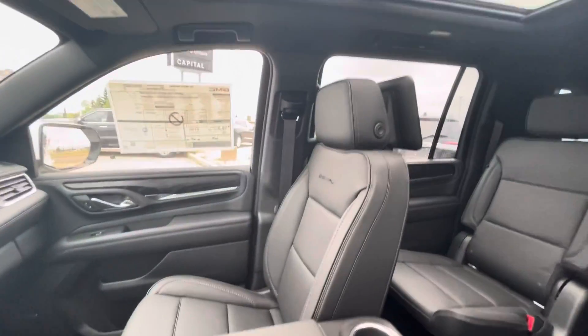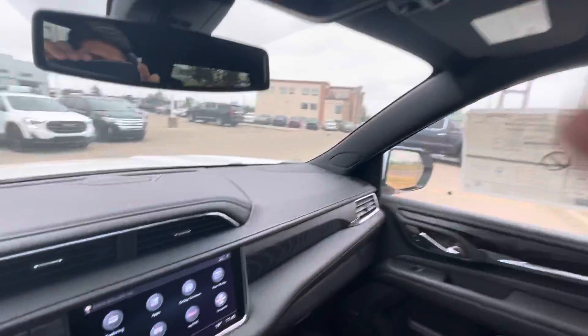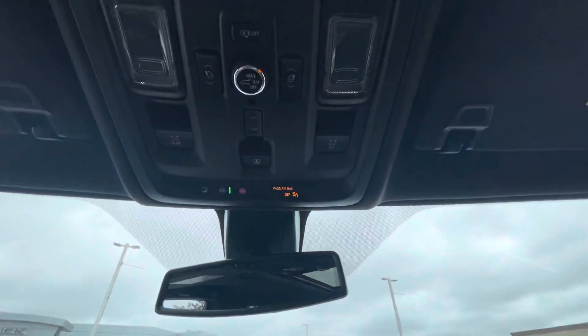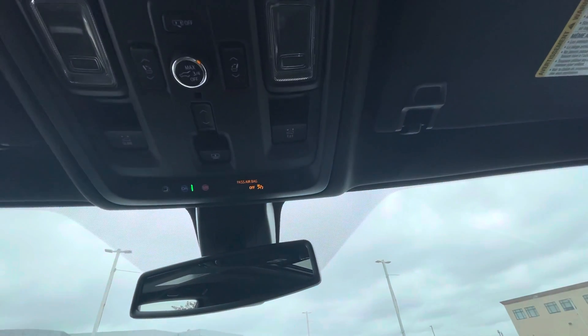The vehicle also comes with a full panoramic sunroof. You have your power tilt and slide control up top, as well as your trunk latch control and middle seat controls to close them.